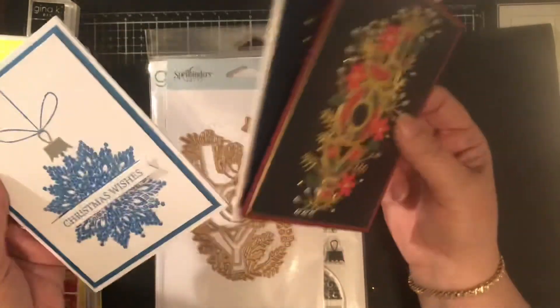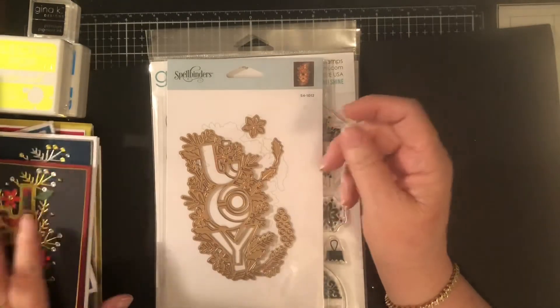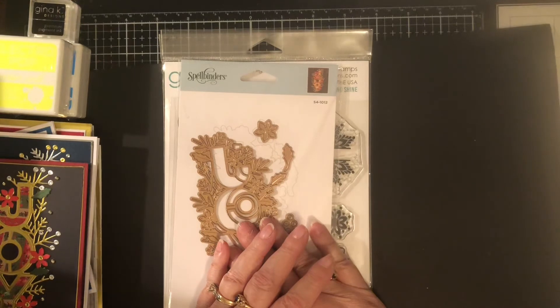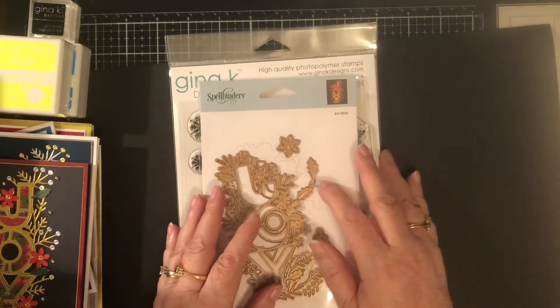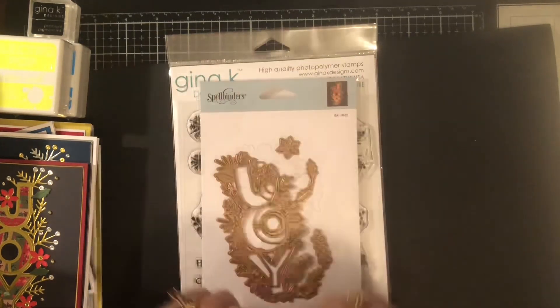I have been having a blast making cards this week — back to my roots! That's all I have for you. I hope you have a great rest of your day and a fantastic Sunday. We'll talk again soon — love you, bye bye!